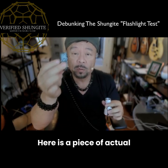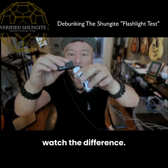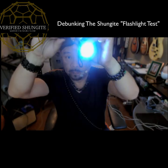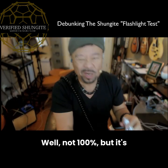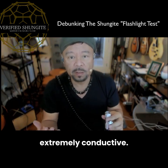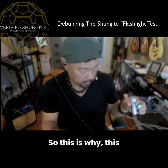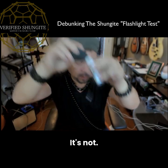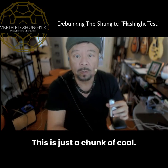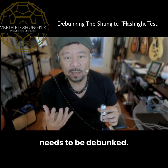Here is a piece of actual Shungite that we have at VerifiedShungite.com — watch the difference. It's just like gold: 100% conductive, extremely conductive. This is why the flashlight test does not prove authenticity. Just because it turns on doesn't mean it's Shungite — this other piece is just a chunk of coal. That's why this flashlight test is a myth and it needs to be debunked.